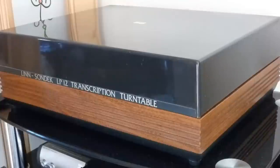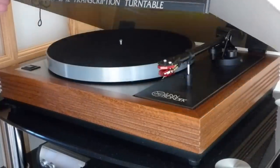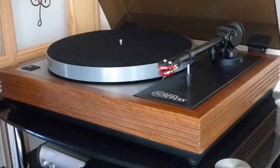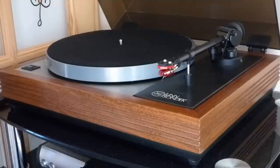Here she is then — the old Linn Sondek LP12 transcription turntable. Since 1979 it's given sterling service and it still does. It's had many updates over the years. It's now got the Linn Itok arm, as I was saying, bought later, and it's got a newer Dynavector cartridge in there — a moving magnet one, medium kind of quality, not the very best but not bad either. I use a Rega preamp and basically go straight into the amplifier.